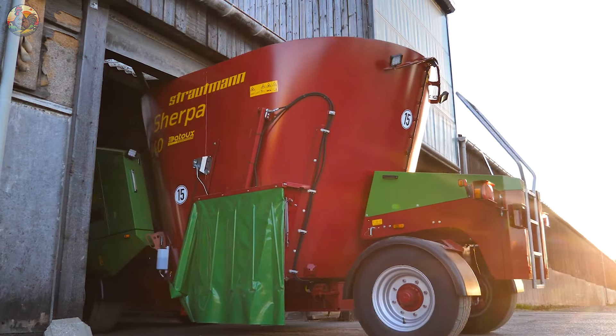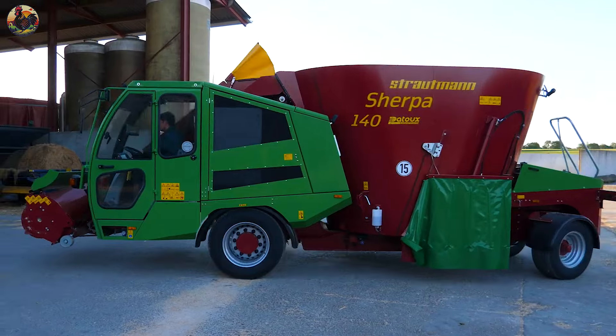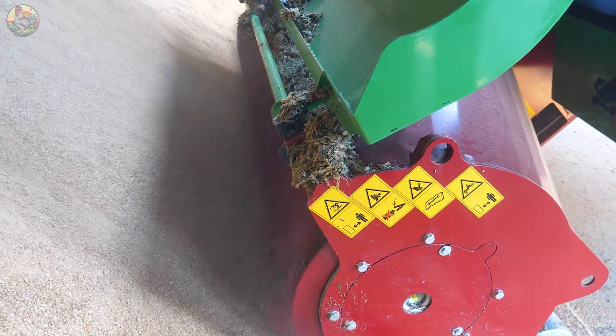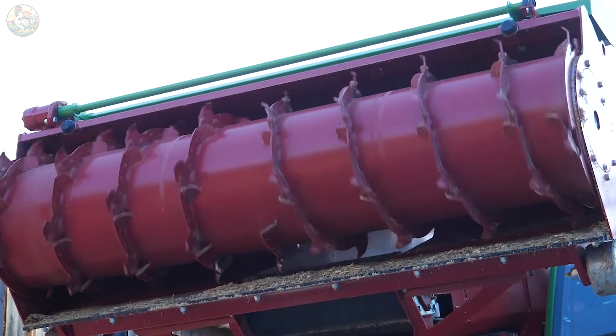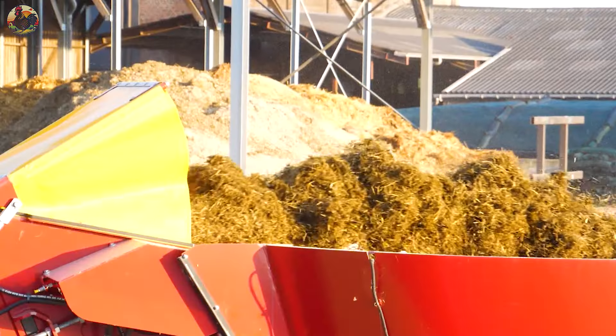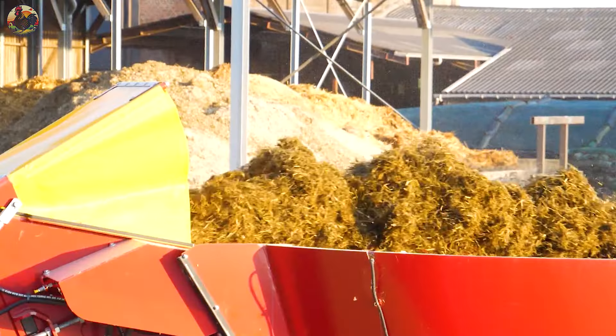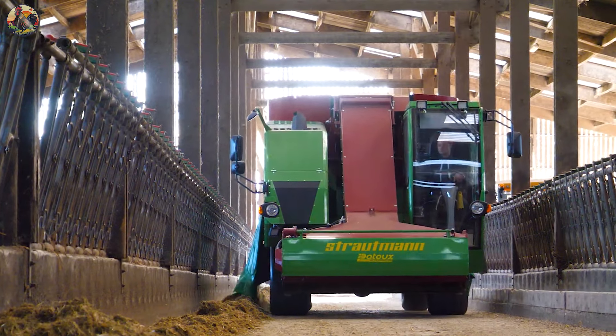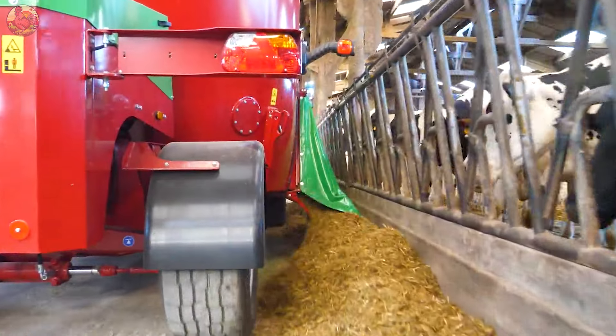To start off, let's highlight the Sherpa, featuring state-of-the-art, self-propelled feed mixing technology. This incredible machine offers exceptional manoeuvrability, with its rear rotating shaft, allowing it to navigate smoothly even in tight spaces.